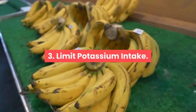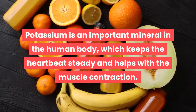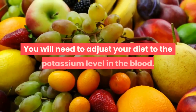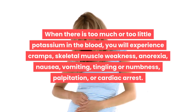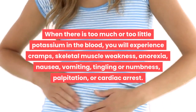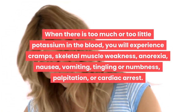Point three: limit potassium intake. Potassium is an important mineral in the human body which keeps the heartbeat steady and helps with muscle contraction. You will need to adjust your diet to the potassium level in the blood. When there is too much or too little potassium in the blood, you may experience cramps, skeletal muscle weakness, anorexia, nausea, vomiting, tingling or numbness, palpitations, or cardiac arrest.